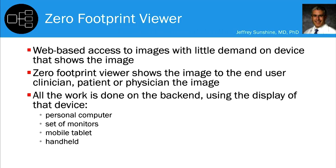We put out a request for proposal to about six vendors with our requirements, then reviewed those, had demos, and went through our due diligence. It was important to have a uni-viewer. We narrowed it down to two and then selected our vendor.